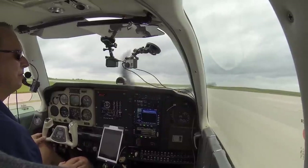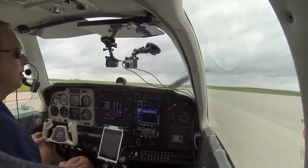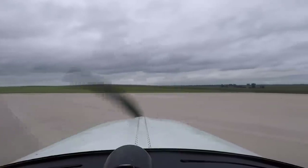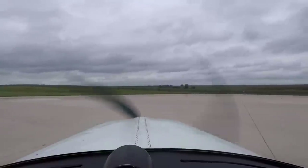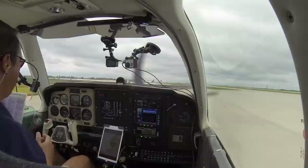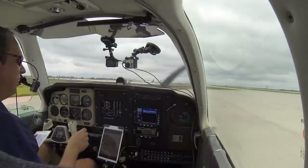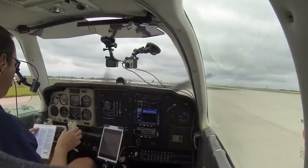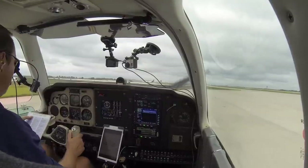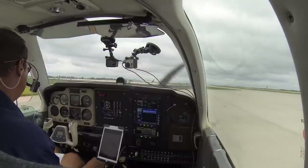Alright, I'll do the run-up, and then we'll program the GPS, do the departure briefing, then we'll be good to go. And whenever possible, I'll do the run-up into the wind. Run-up: brakes are set, fuel is on the right tank — that is the fullest tank. Flight controls are free and correct. Mixture best power.